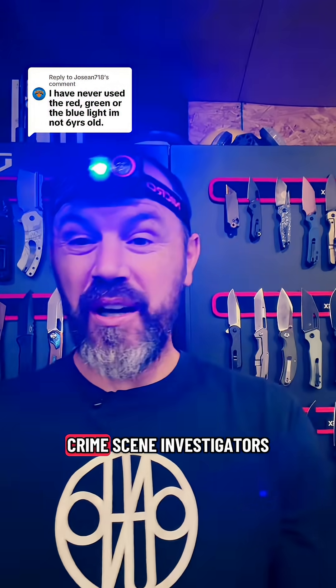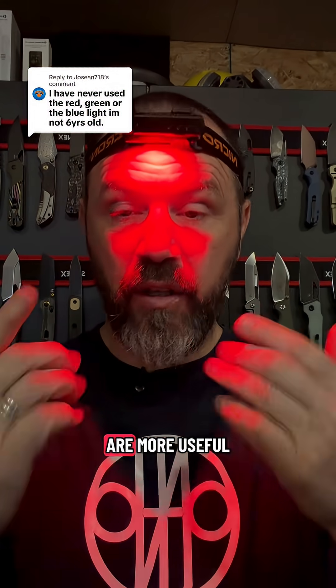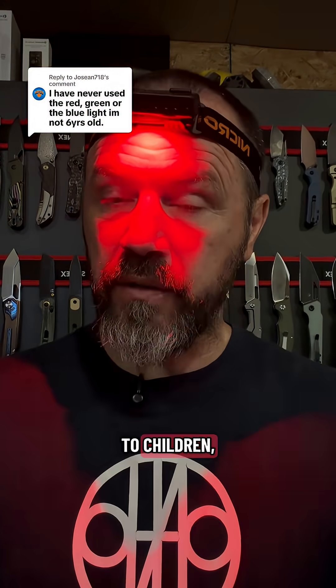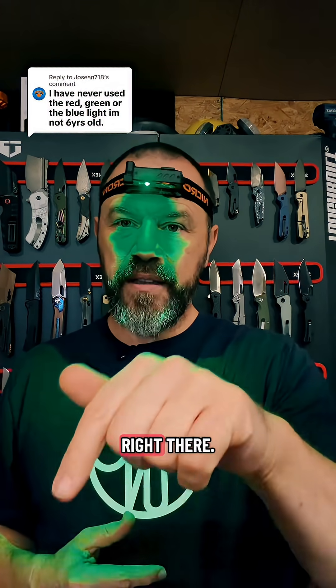It is used by police and crime scene investigators as well for tracking blood and other fluids. So to me, it sounds like these color lights are more useful to adults than to children. Let me know if you knew that or what you think. Still a great deal on this, by the way — click the orange shopping cart link right there.